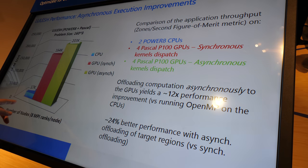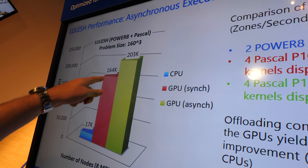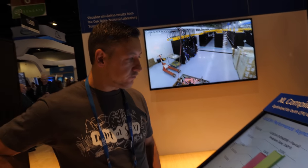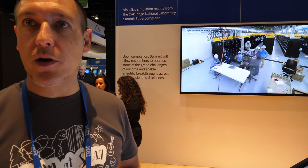The performance difference — from the red line to the yellow-greenish line — is about 24% better than if you didn't do anything to offload the application asynchronously. I am the lead developer for OpenMP in the IBM XL compiler for both C/C++ and Fortran.